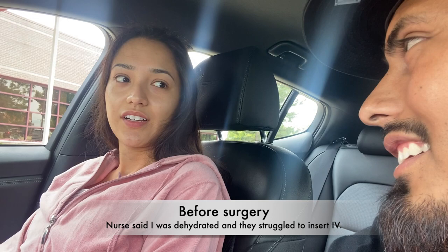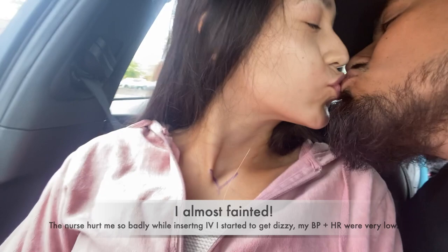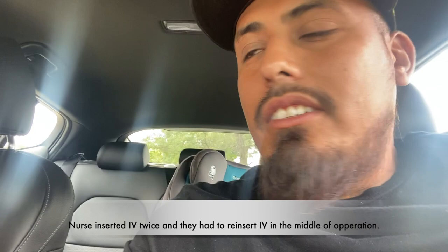I got you a water because you said you were going to need it. Can you drink? No, I'm in shock.